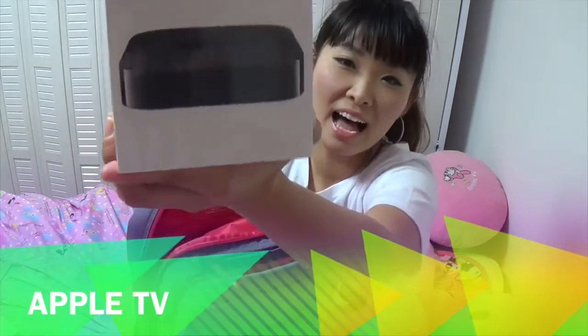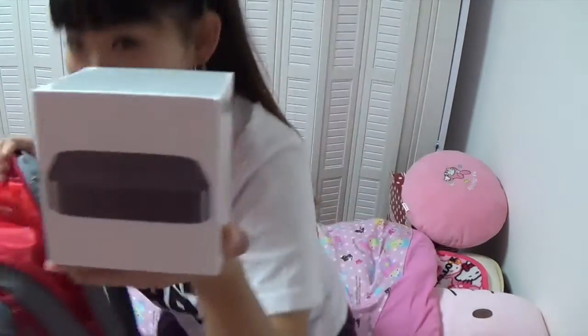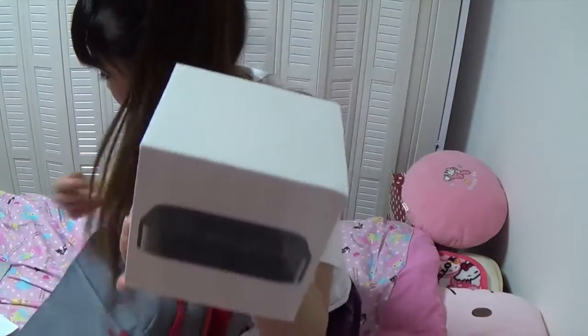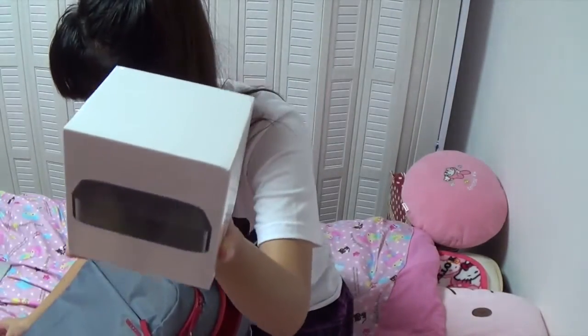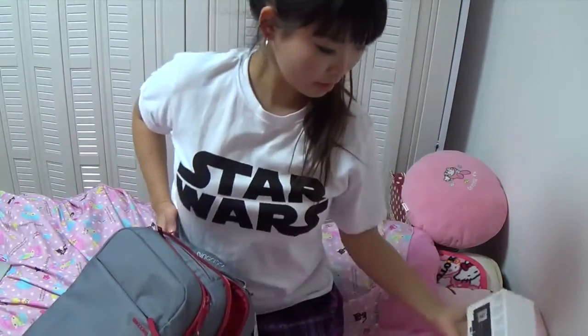This is the first thing he got — ta-da! Apple TV! He got Apple TV. This is actually worth $98. Pretty cool!